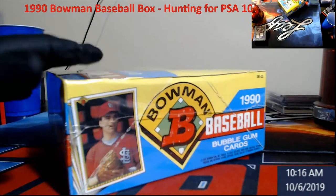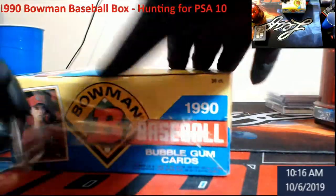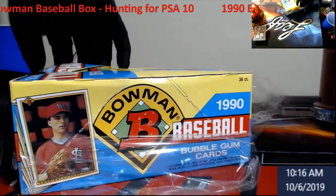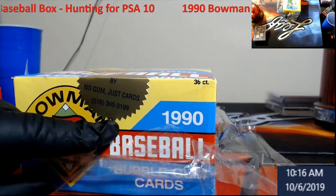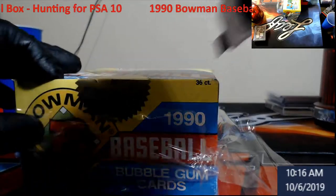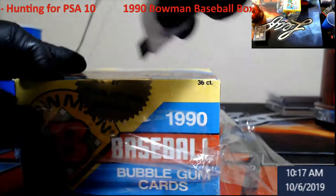We're going to see what we can get, and we're going to be doing a lot of this stuff just because I need to get a big PSA order in and I need to move some of this stuff out. Just so you guys can see — no gum, just cards guaranteed — and this was on there already. Bowman went away from the gum, unlike the 89 we opened up before.